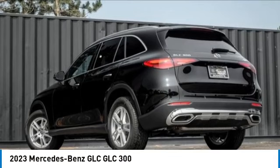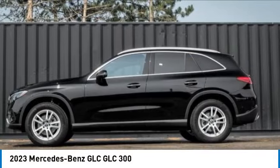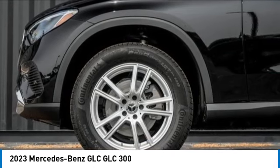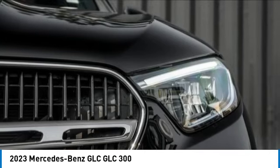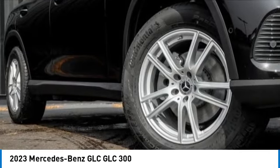Come test drive the 2023 GLC. The Mercedes-Benz GLC sets the bar for the luxury SUV, a midsize SUV that's all lean muscle and has a roomy new cabin full of style and substance. This vehicle has less than 100 miles.